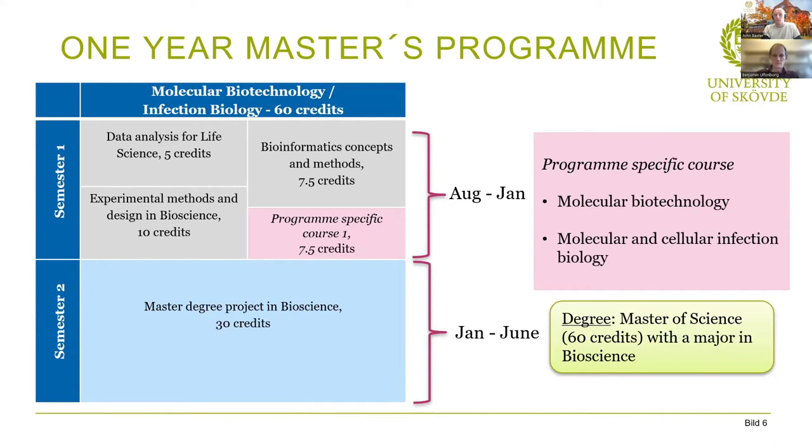We also have bioinformatics concepts and methods for 7.5 credits, which involves database use, accessing different data types, and working with those data types. And we have experimental methods and design in bioscience, worth 10 credits. This course is perhaps the most intensive in the program — it is very much lab focused, teaching you not only how to do lab work but also how to design and plan an experiment to become an independent researcher. You get roughly half a month's worth of actual in-lab experience across this course.